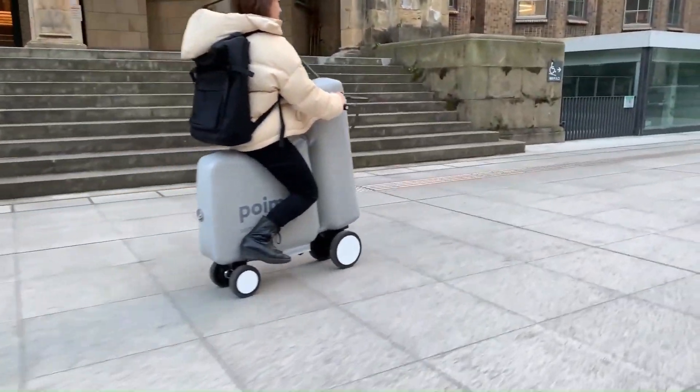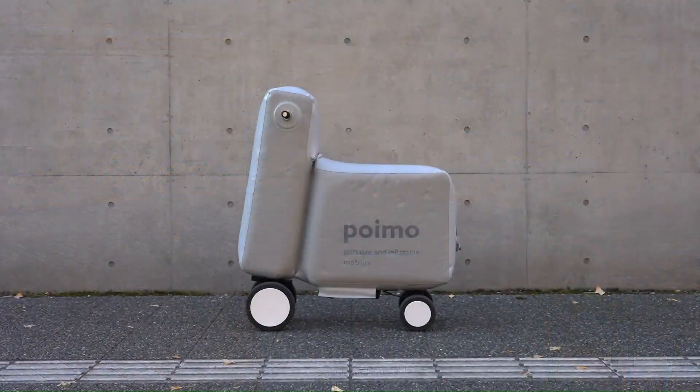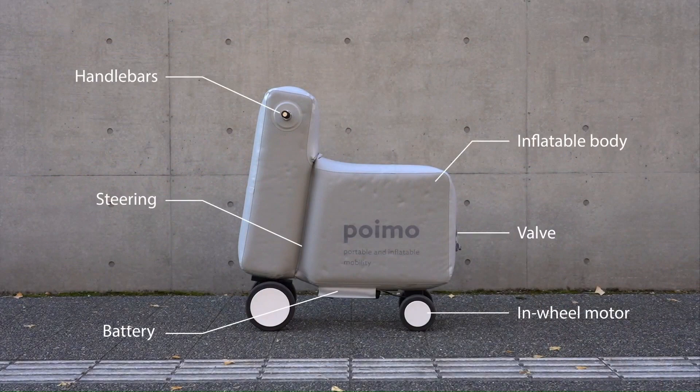The Poimo is not yet available for purchase, but it is expected to cost around 300 euros (360 US dollars).